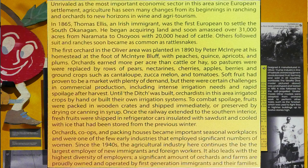Once the railway extended to the southern interior, fresh fruits were shipped in refrigerator cars, insulated with sawdust and cooled with ice. Orchards, co-ops, and packing houses became important seasonal workplaces and were one of the few early industries that employed significant numbers of women.